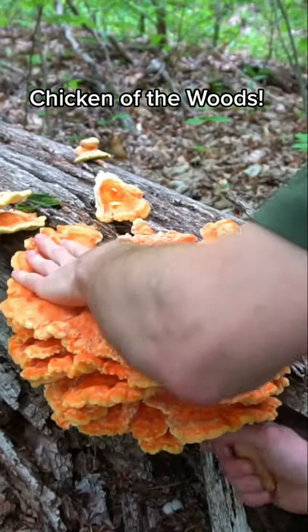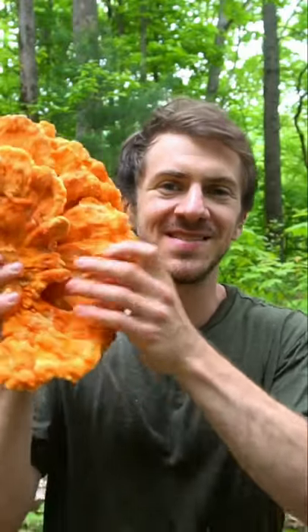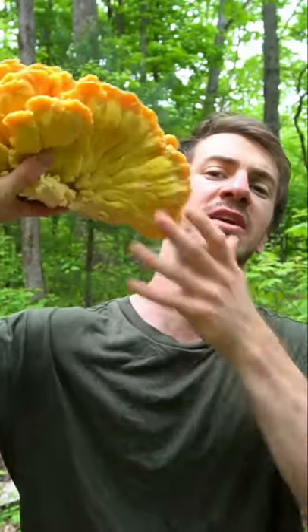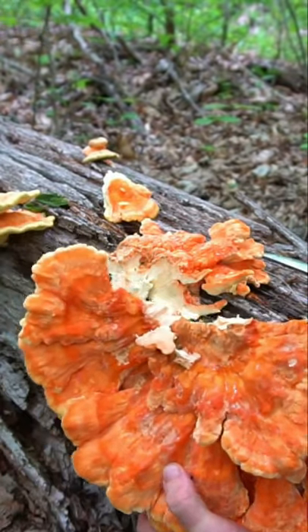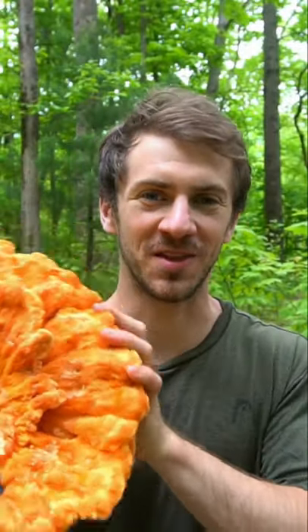Winner winner chicken dinner. I found this massive chicken of the woods mushroom growing on a hardwood tree in my backyard. This is one of the most easy to identify mushrooms in the forest. It has a vibrant orange top with a vibrant yellow underside and tips, and also has very small pores on the bottom. This mushroom is delicious and tastes a lot like chicken, as the name would suggest. I'll be making a barbecue chicken pizza later with this mushroom.